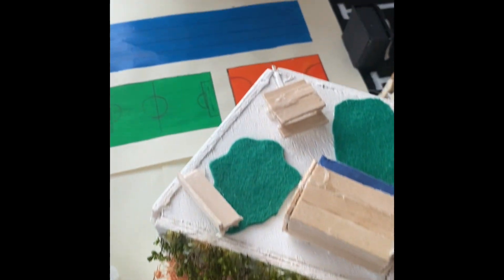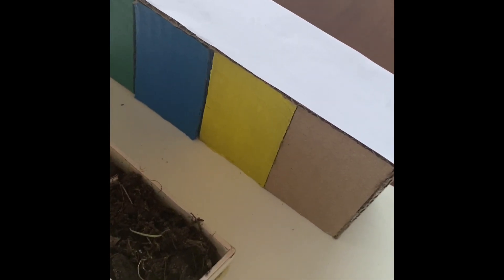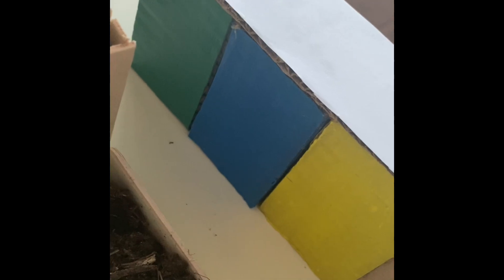Next to the buildings, in the outside area, we have some recycling bins, which are going to help reduce, reuse and recycle the possible rubbish that the school can generate. We have added four different recycling bins for plastic, glass, cardboard and organic materials.